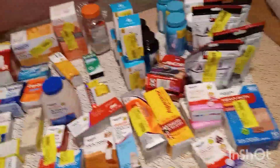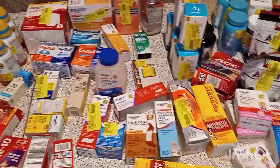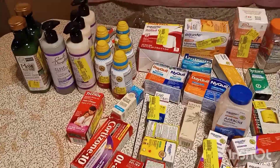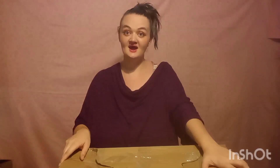As normal I am living for the chaos. So we have all of these vitamins, Aspercreme, some shampoo and conditioner — I'm really excited for that — some more DayQuil and NyQuil.